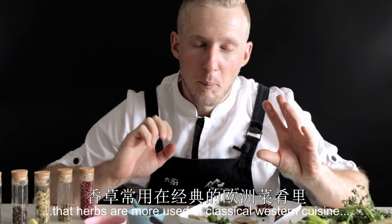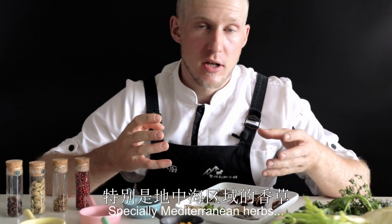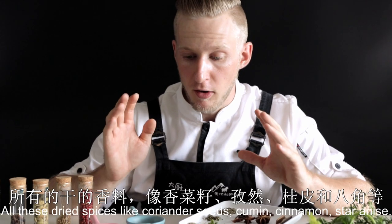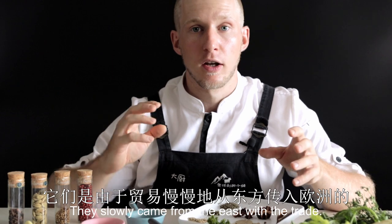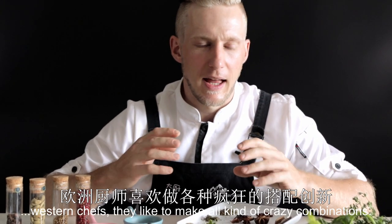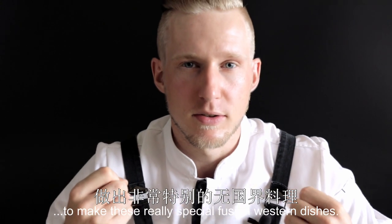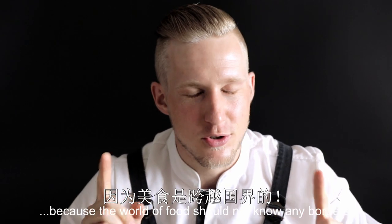Overall, you could say that herbs are more used in classical Western cuisine, because herbs were the ones that we actually had. Especially Mediterranean herbs that slowly made it up from Greece and from Italy into other Western cuisines like French or Austrian cuisine. Parsley basically has been all over the place. All these dried spices like coriander seeds, cumin, cinnamon, star anise — they slowly came from the East with trade and slowly also gained a place in Western cuisine. Nowadays, Western chefs like to make all kinds of creative combinations — they cook classical dishes but spice them up with Eastern spices, using fresh and different flavor combinations to make these really special fusion Western dishes. Which, of course, is just how it should be, because the world of food should not know any borders.